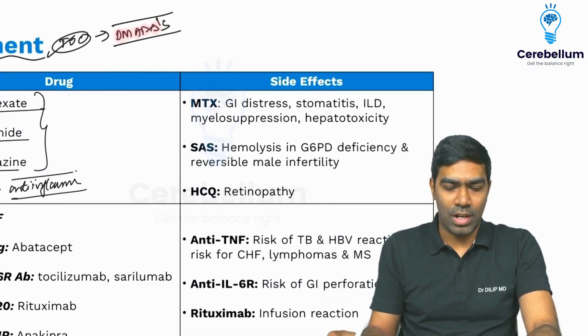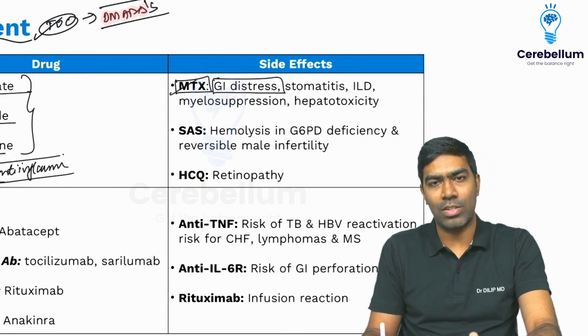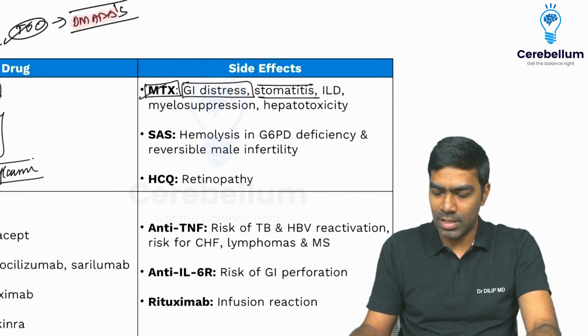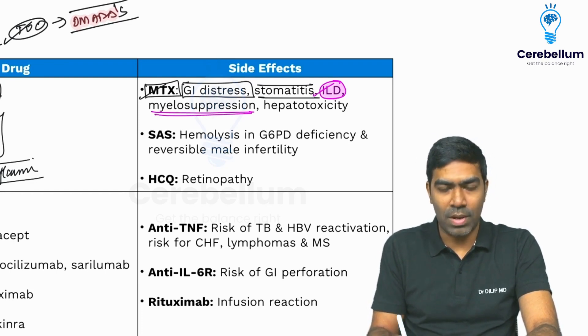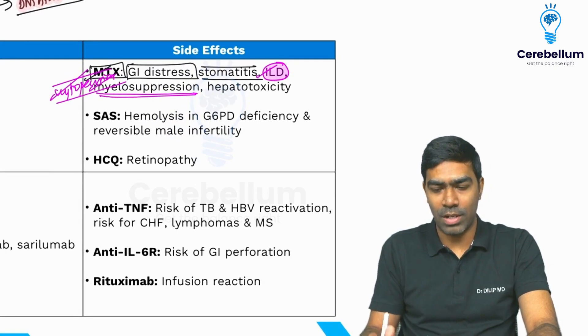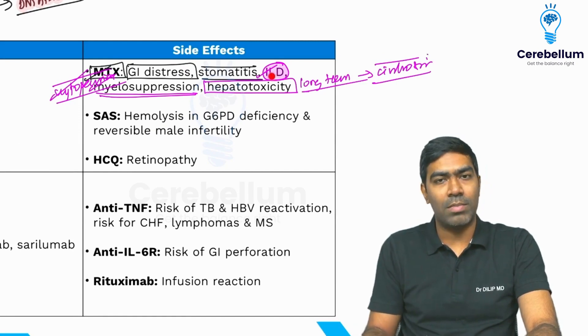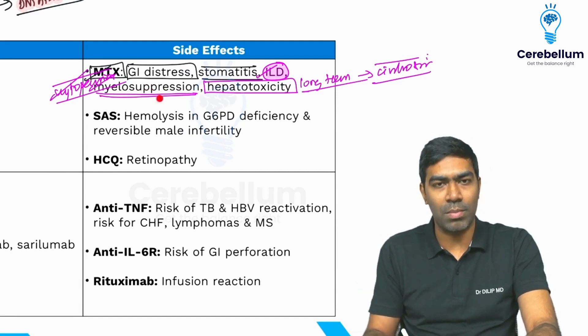Regarding important side effects of these immunosuppressive conventional synthetic DMARDs: methotrexate commonly causes gastrointestinal symptoms like nausea, vomiting, and GI upset. Patients can also develop stomatitis and mucosal ulcers, pneumonitis and interstitial lung disease — methotrexate is an important cause of drug-induced ILD. Severe myelosuppression can occur, presenting with cytopenias such as anemia, leukopenia, thrombocytopenia, or even pancytopenia. Hepatotoxicity is also a concern; long-term use has been linked to cirrhosis and portal hypertension. If the patient develops pneumonitis, significant hepatotoxicity (AST/ALT more than two to three times the upper limit of normal), or severe bone marrow suppression, methotrexate must be immediately stopped.